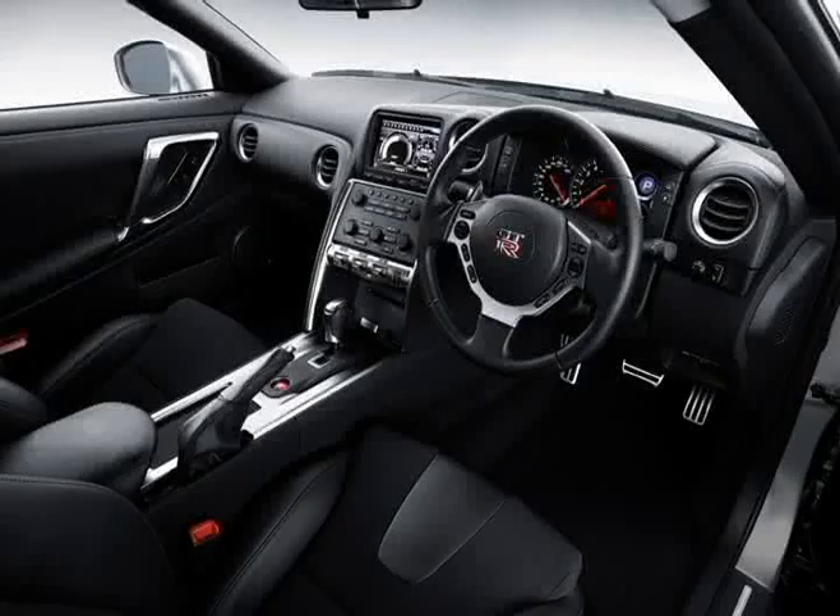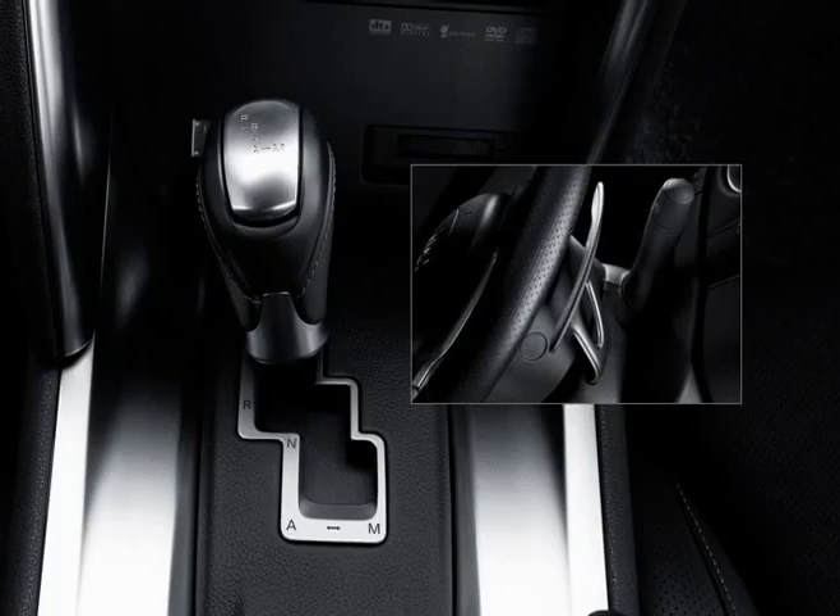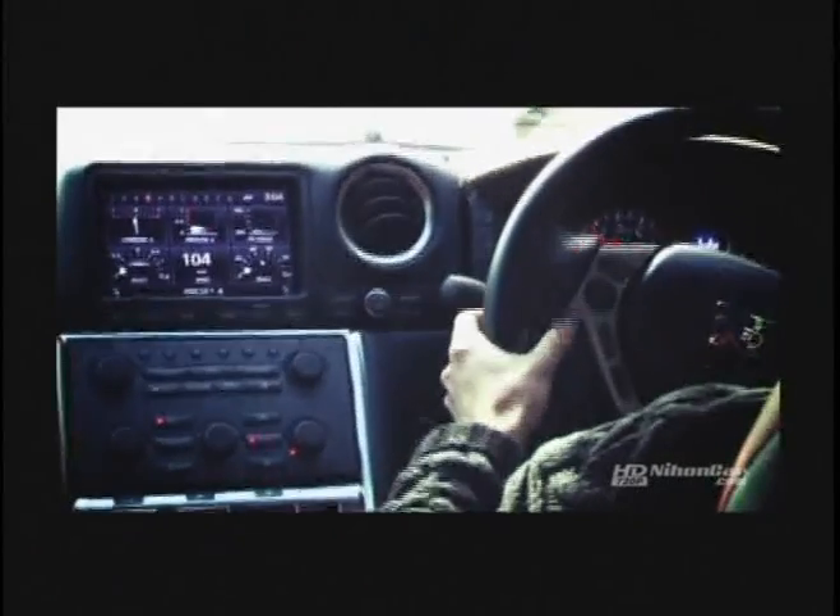More tech enhancements that James Bond himself might envy come factory installed, like dashboard-adjustable dampers, gear shift, and vehicle dynamics control. Even its multi-function information display was designed by the team who created the latest Gran Turismo game for the Sony PS3.